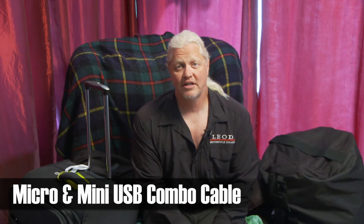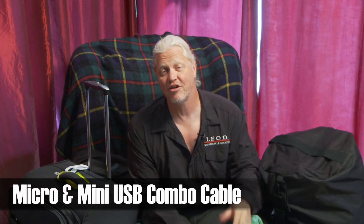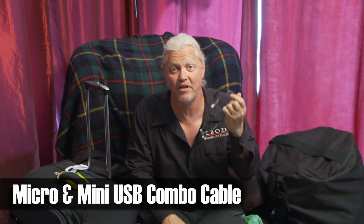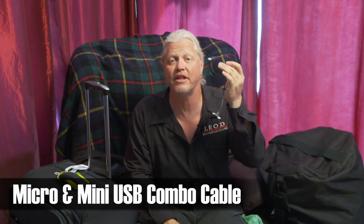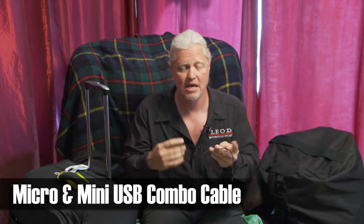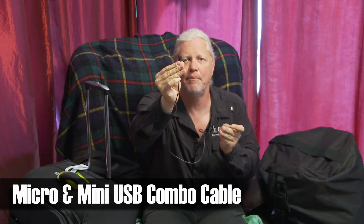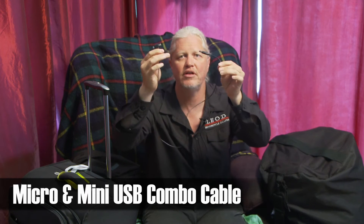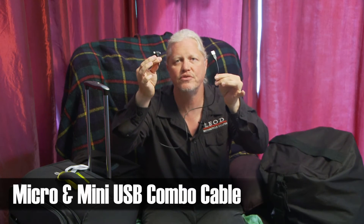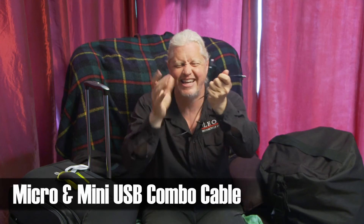Speaking of electronic devices — do you remember 20 years ago when we didn't have all this electronic stuff? We used to be able to pack light. Now we've got all this extra stuff to pack, and one real pain is all the extra cables. Well, just about everything charges off of USB. This handy cable comes with a micro and a mini USB, so I only need one cable for two devices. These really keep the cable space low and prevent tangling inside your bag.